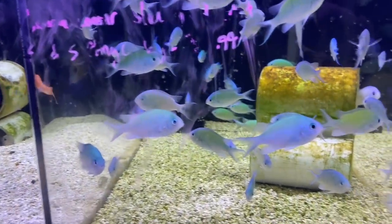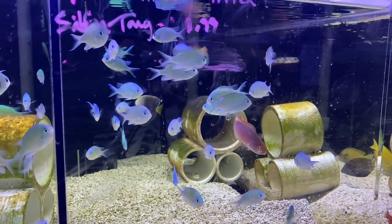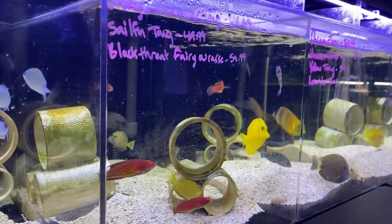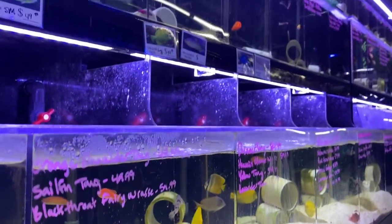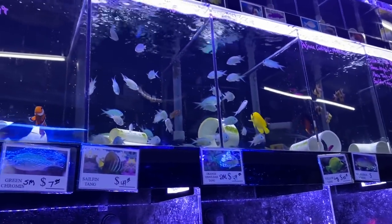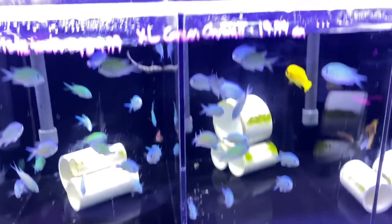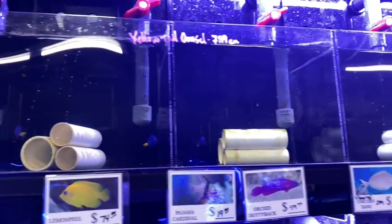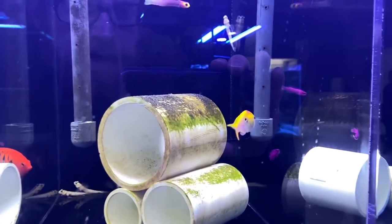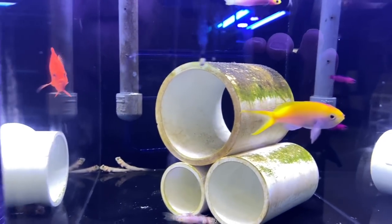Nice anthias, we got some chromis in this tank, some wrasse, looks like a butterfly fish in the back, more wrasse, got some tangs. Angelfish — look at that lemon peel, beautiful. And clowns.